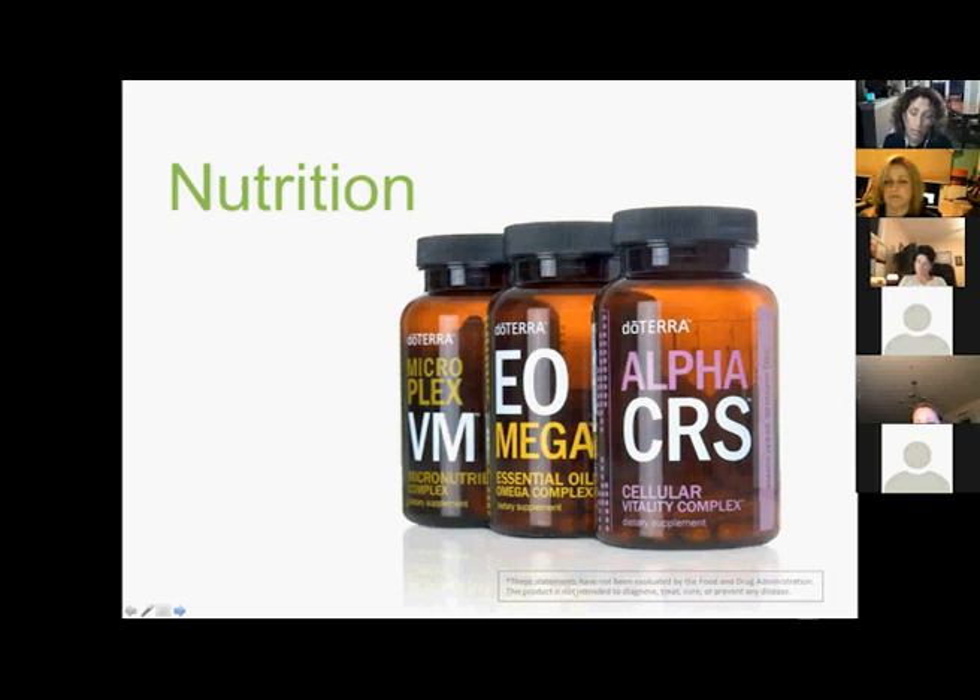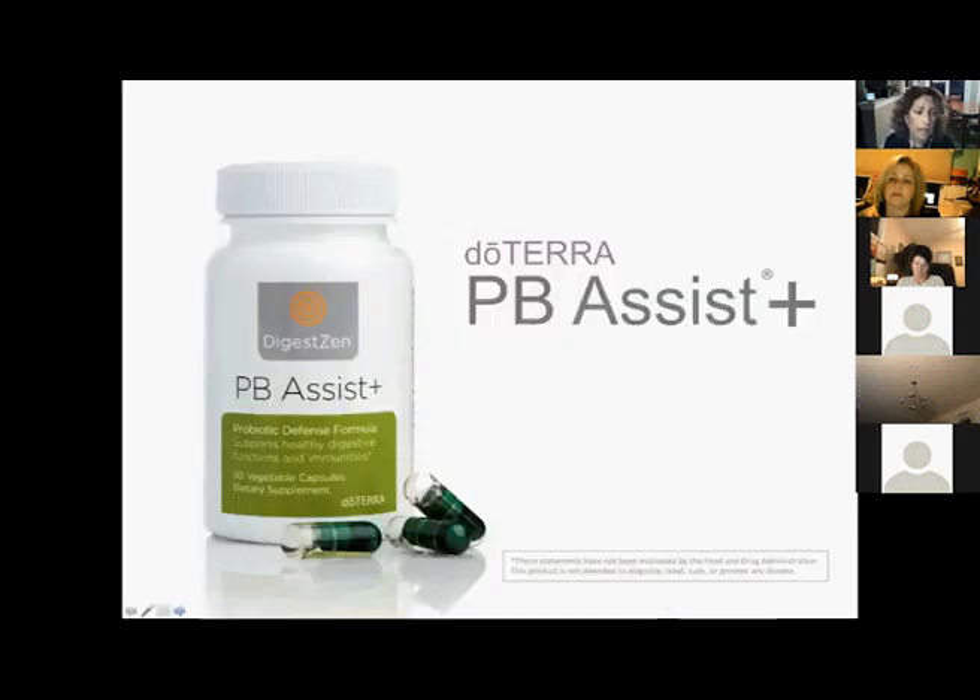All three Lifelong Vitality products benefit every body system including respiratory, cardiovascular, digestive health, and the immune system. You take two tablets of each — Microplex VMZ, Alpha CRS, and XE Omega — with breakfast, and the others with lunch or dinner. I prefer taking them with food because a little fat helps bind the nutrients to the cells that need them most. doTERRA also has a fantastic kids program — their children's A to Z chewables and liquid IQ Mega are amazing.